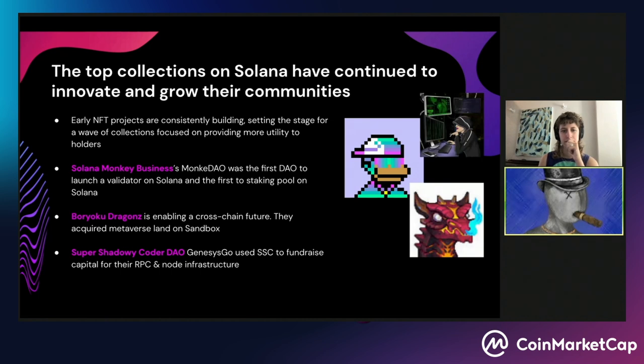Let's take a quick tour of some blue chip Solana NFT collections. The top collections are consistently building and setting the stage for a wave of collections focused on providing more utility, more fun, and more community involvement to holders. Solana Monkey Business is probably one of Solana's first ever true DAOs. In terms of innovation, they launched a validator on Solana — one of the first DAOs to actually own and maintain their own validator node. They also launched the first ever staking pool on Solana as a DAO, with validator fees contributing to the DAO's treasury income.